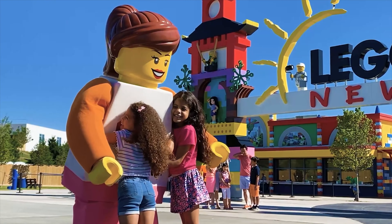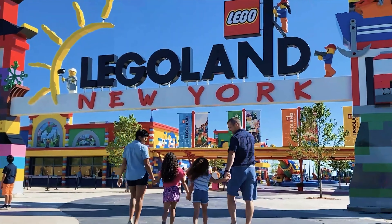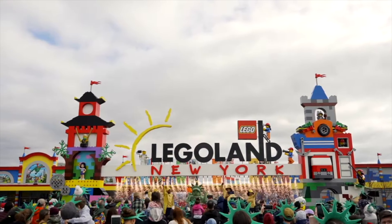Hello there, welcome to Disney Parks Addict. Today we'll be taking a look at all the rides and attractions found at Legoland New York for 2023.